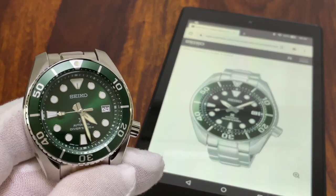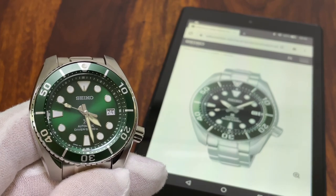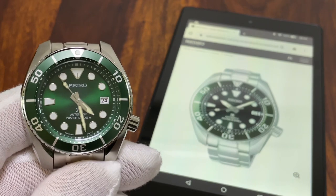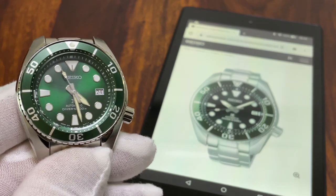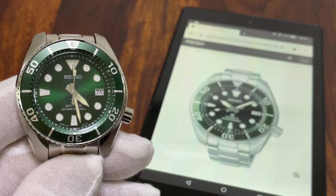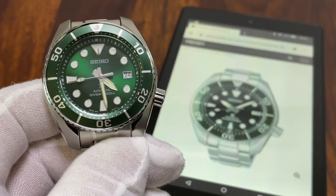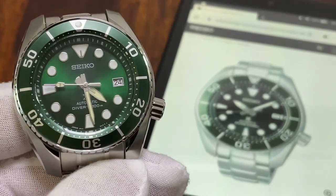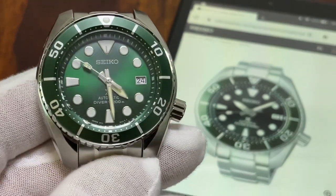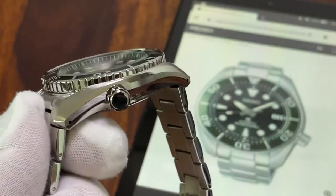Hey YouTube, here I am again with an interesting piece. This is supposed to be the SPB103J1, the Seiko Prospex Sumo Hulk third gen, which came with the upgrades of the sapphire crystal and the 6R35 movement with 70 hours power reserve. I'm saying 'supposed to be' because this is not the real deal — I got scammed. My own mistake.